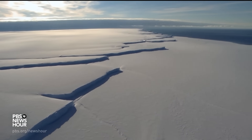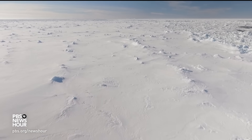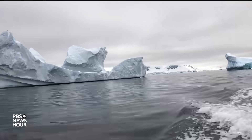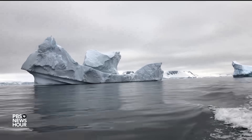Antarctica is covered by thick sheets of ice. In some places, that ice is several miles deep. This massive continent, as big as the U.S. and Mexico combined, has for millions of years been home to some of the most breathtaking examples of ice on the planet.